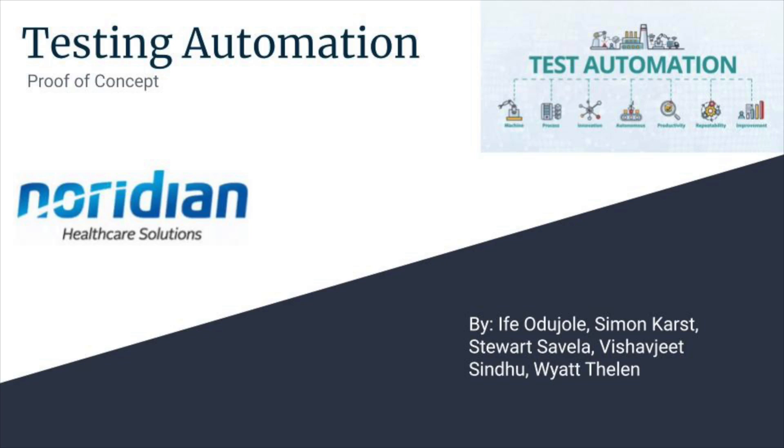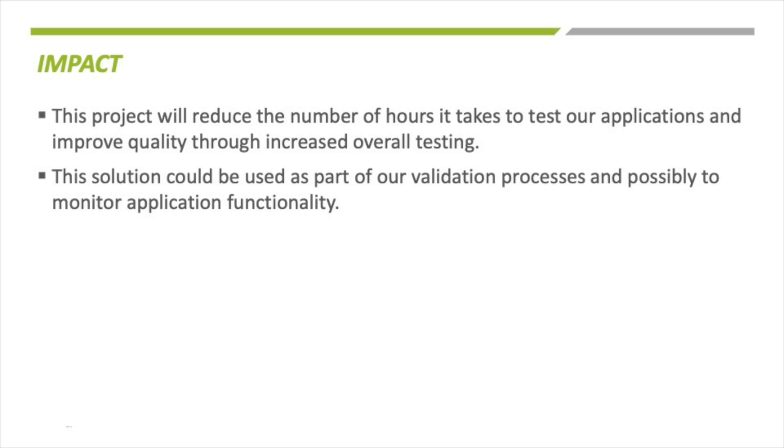Hi, I'm Vishwajit Sindhu, and today I'll be walking you through Team Neridian's Capstone project. To guide us through this, we'll be focusing on three parts. What was our goal with this project? To put it simply, our goal was to research and present our client Neridian with options for automated web testing software that would fit their specific needs.